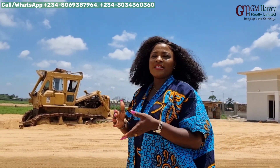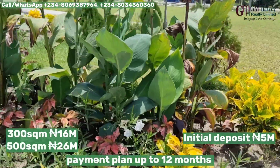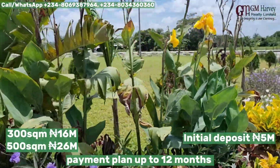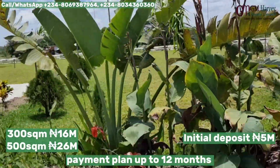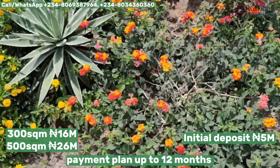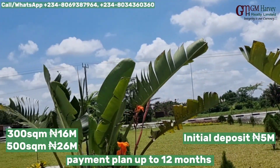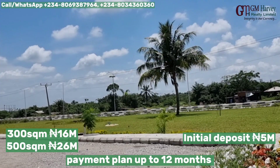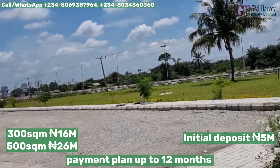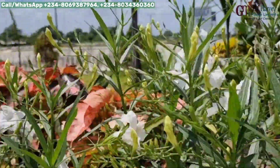We have a lot of expatriates living in Amen Estate Phase 1 because the company has taken infrastructure and greenery seriously. There are a lot of green areas in Amen Estate Phase 1, and as we can see from the exterior of the estate, that's being replicated right here in Amen Estate Phase 3.